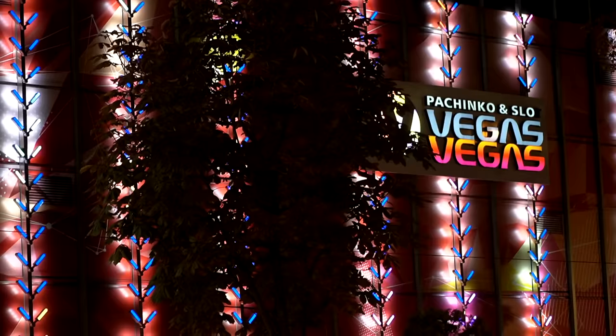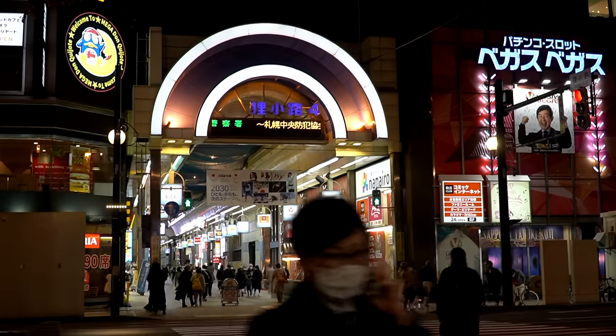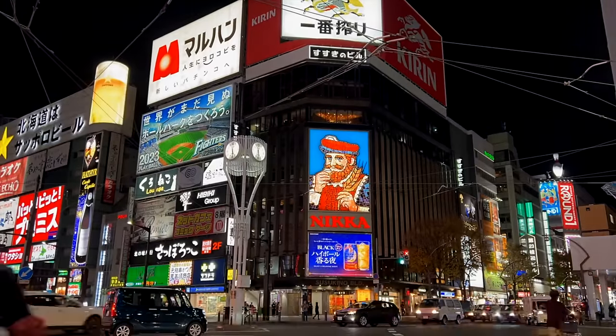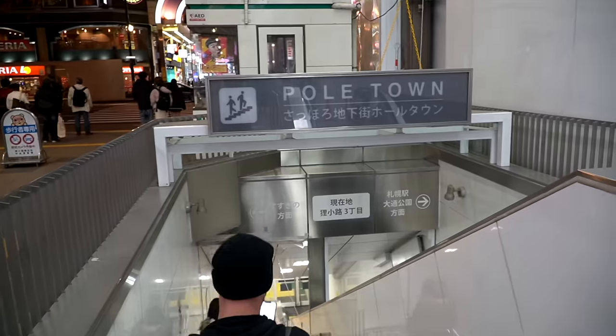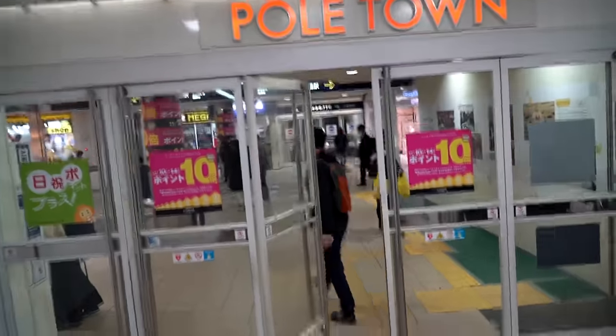I don't know what I expected when we came to Sapporo, but it definitely wasn't this. It's so busy. There's so many bright lights, so many people walking around, so much energy. I guess I just assumed it was going to be like a sleepy town way up north that not a lot of people go to, but it's awesome. Now we're making our way to the TV tower to get a view over all of Sapporo at night.